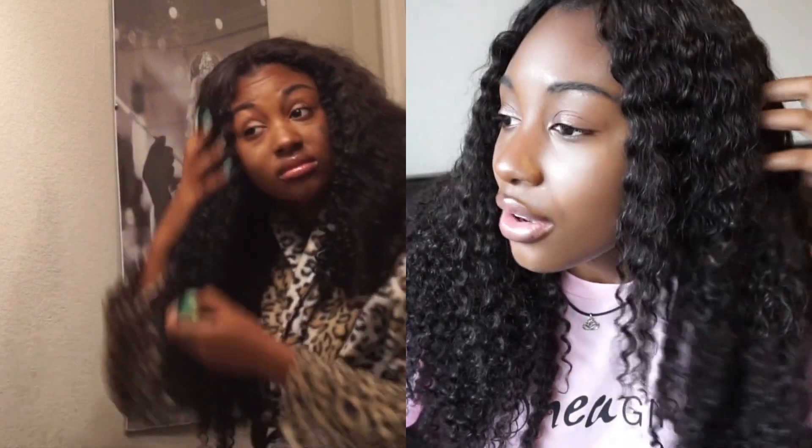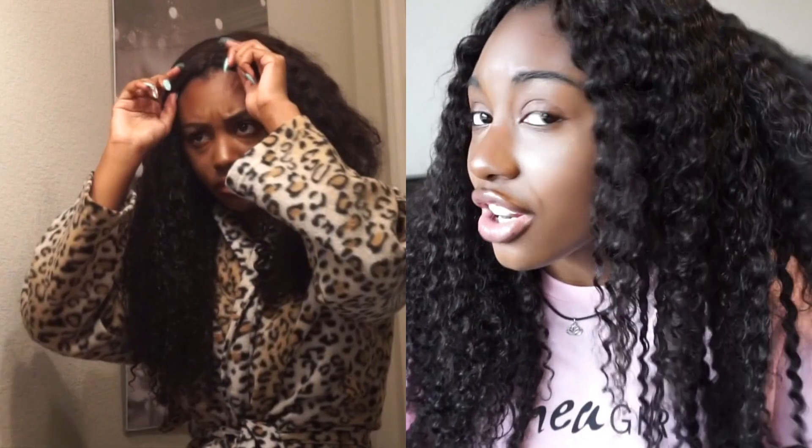I will definitely wear this hair again and buy more from this company — it's nice and never tangled, and maintaining it is easy. It does shed, but every curly hair sheds. It's not like it's falling out when I'm walking around — more like when I'm rejuvenating my curls I get some hair in my fingers. This is Brazilian deep curly, that's the texture I got. When you wake up in the morning it looks dry, but once you put your products in, it lasts throughout the day. This is virgin hair so you have to treat it like real hair.